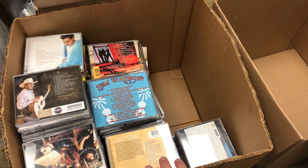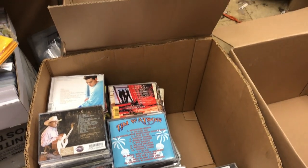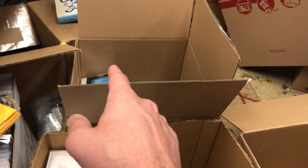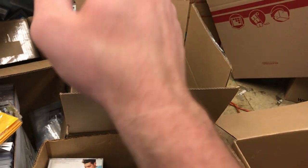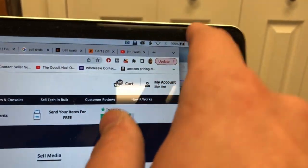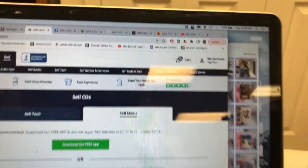We're done. We finished scanning about 350 CDs and 135 DVDs. Out of those, we only had 14 DVDs - about a 10% success rate - which made me think, oh God, I'm wasting all my time. But look at this. An hour later, at 3:30, $103 in the cart.